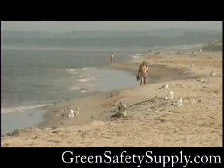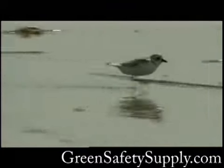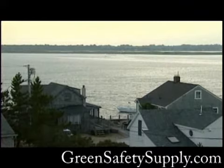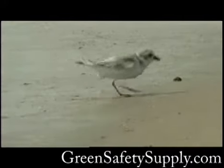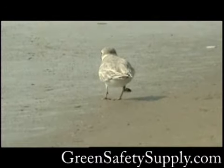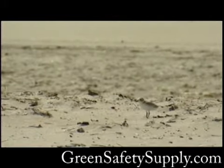Piping plovers were once a common sight along the Atlantic seaboard, but the middle of the 20th century saw a dramatic drop in their numbers. Coastal development was destroying their nesting sites, increasing human disturbance, and bringing an influx of predators. In 1986, the piping plover was listed as threatened under the Federal Endangered Species Act, allowing resources to be devoted to its protection and recovery.